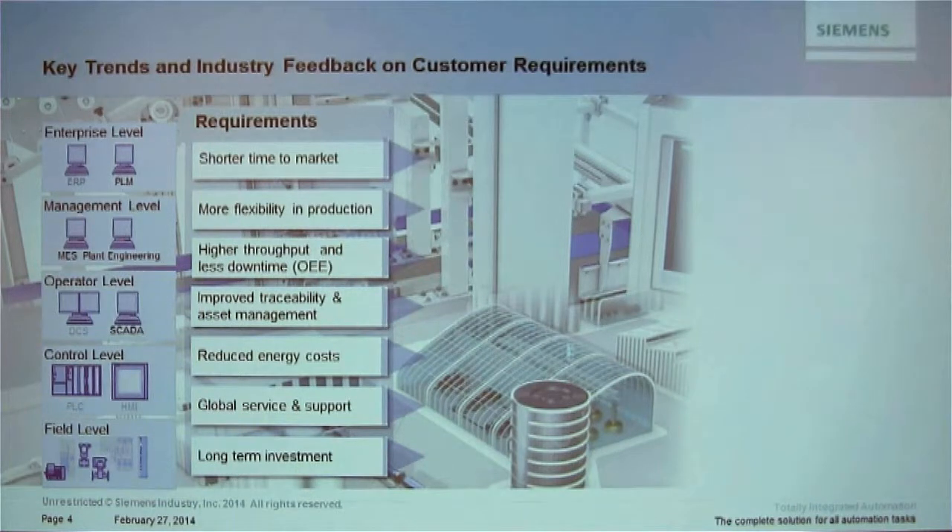Improved traceability is another key requirement — how well is your machine running, understanding the data coming out, who needs it, where it's going, and how to represent it for different audiences. Energy costs are also critical; our drives colleagues will highlight today some of the key things we have to reduce your energy costs.